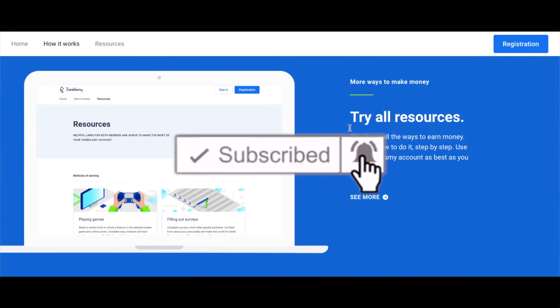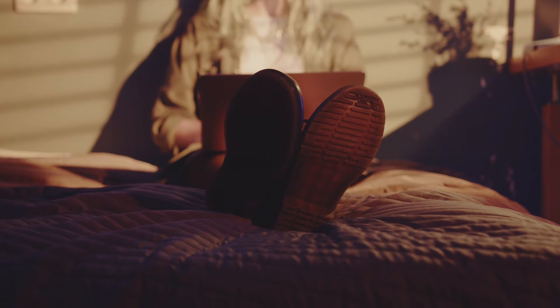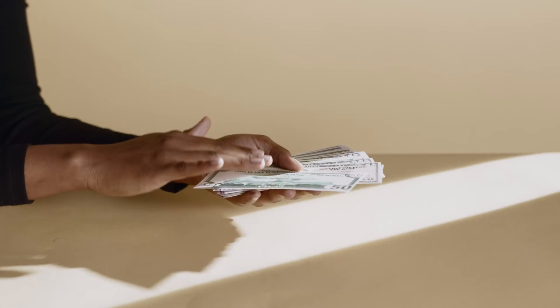To sign up for an account, select the blue registration button in the top right. The signup process is super simple — you can use a Google or Microsoft account, or you can enter your email and a password you can remember. This site will approve you instantly so you can generate cash as soon as possible.